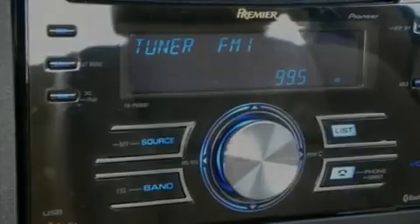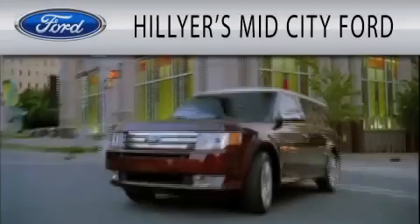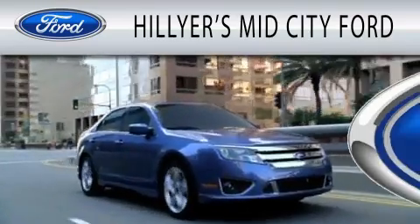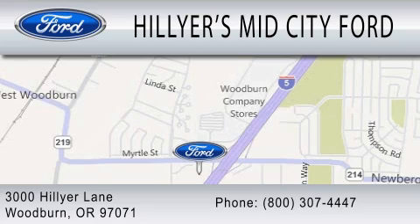Contact us today to schedule your opportunity to see this automobile in person. Hillier's Mid-City Ford is dedicated to doing everything possible to ensure that the experience you have selecting your next vehicle is as pleasant as possible. We are located at 3000 Hillier Lane in Woodburn.